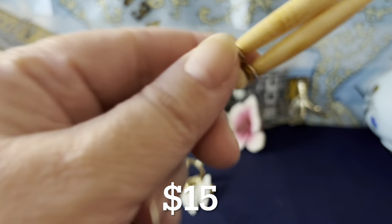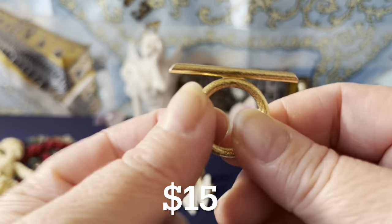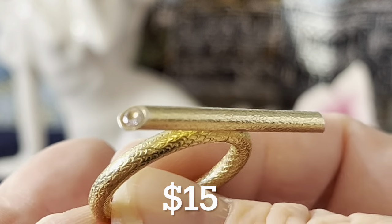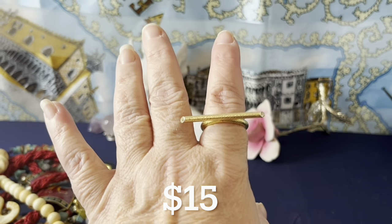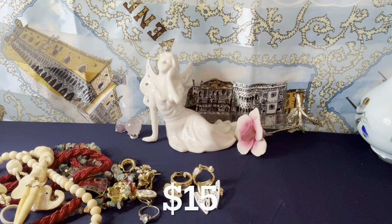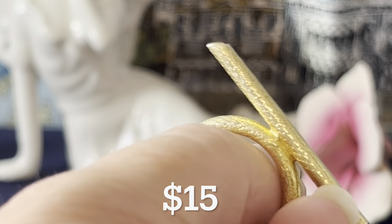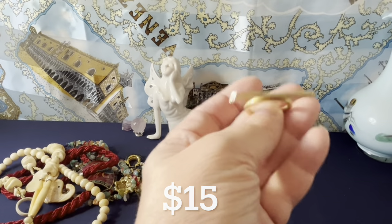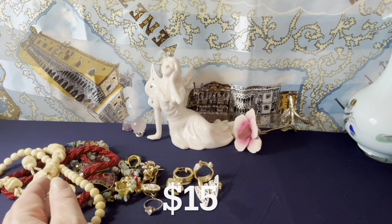Last $15 item: this vermeil sterling silver with gold plating ring — look at the designs on it. I'm calling it a T-ring because that's what it looks like. You have CZs on each end. It's a size eight, vermeil — I've tested it, so it's definitely vermeil. Sterling silver with gold plating, some nice designs, cubic zirconias on each end. That's $15.